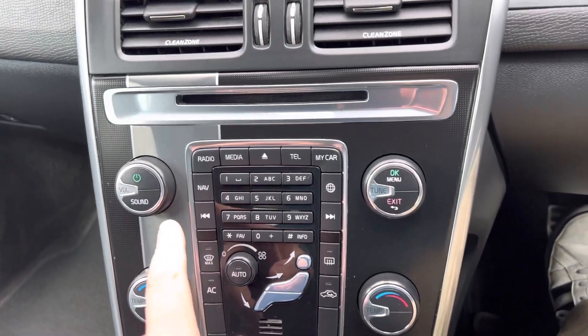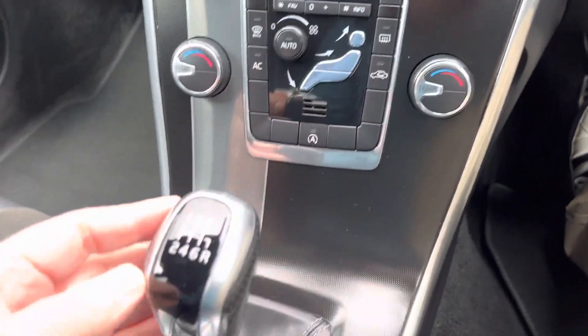Inside here you have all your climate controls, and it's a six-speed manual transmission.